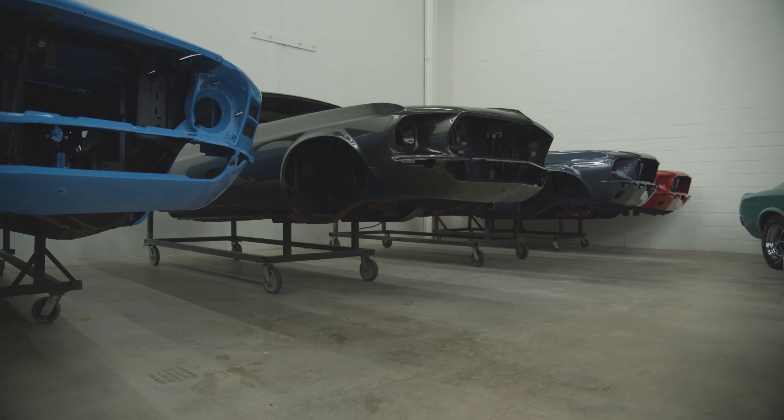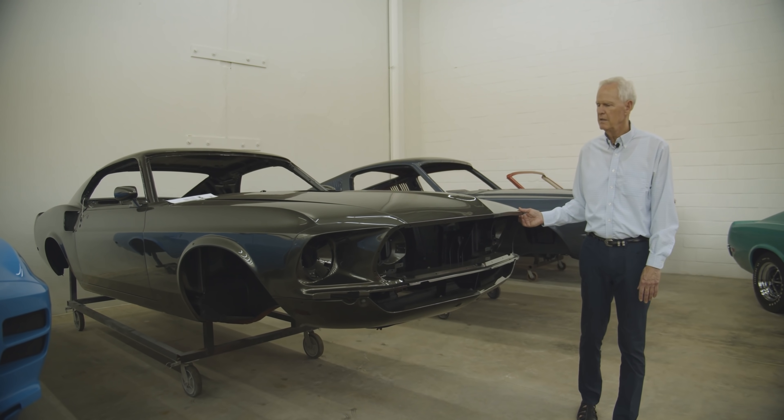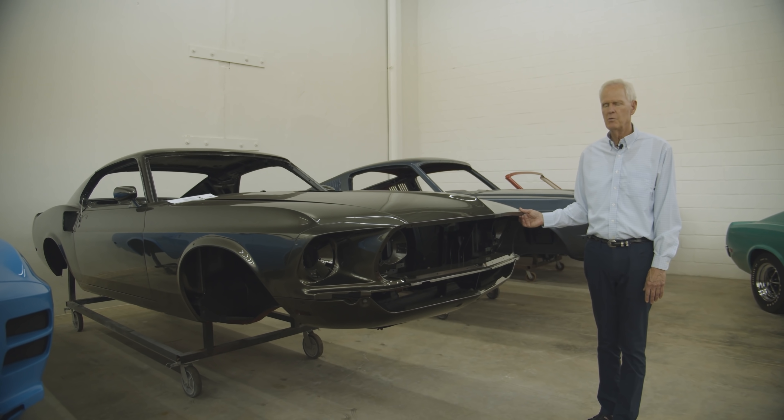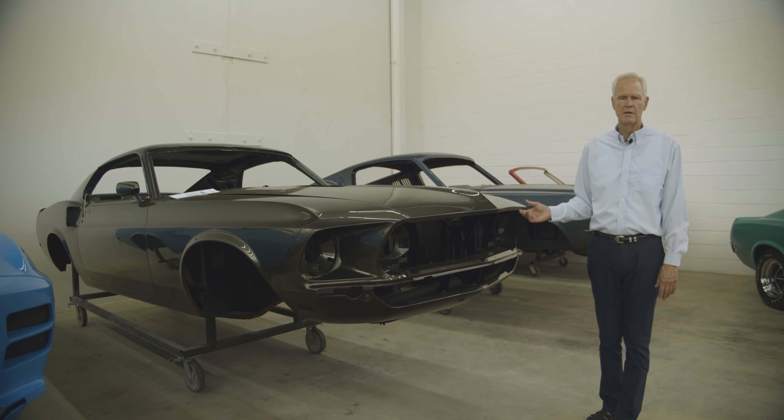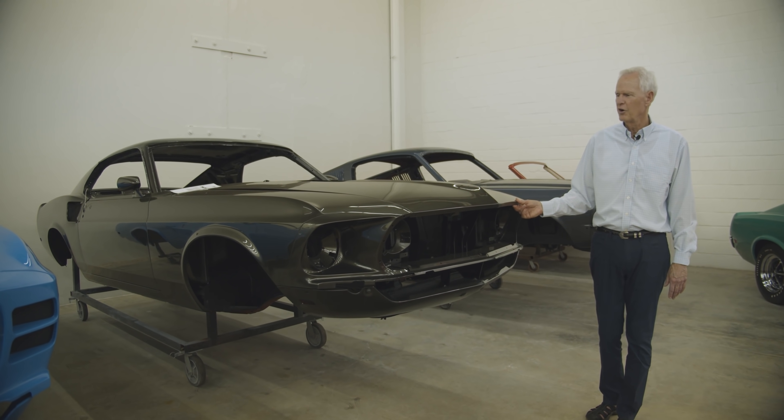This is an interesting car to me because it's a 428, four-speed, Track-Lok, 3.91 rear end, with one option: AM radio. So we kind of have an idea who ordered that — they wanted a go-fast car.